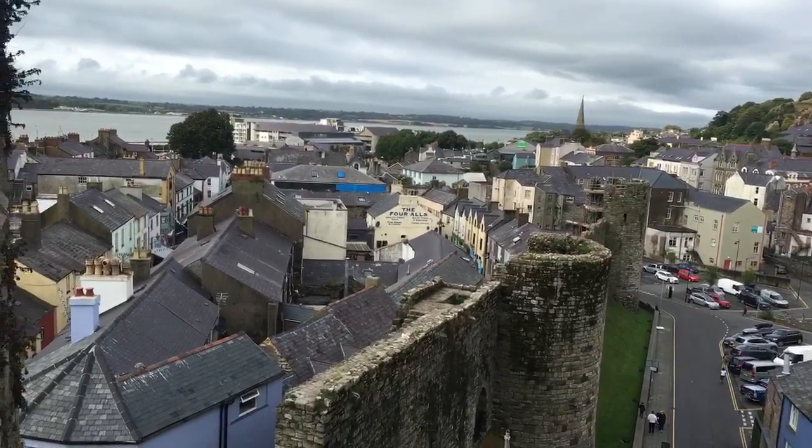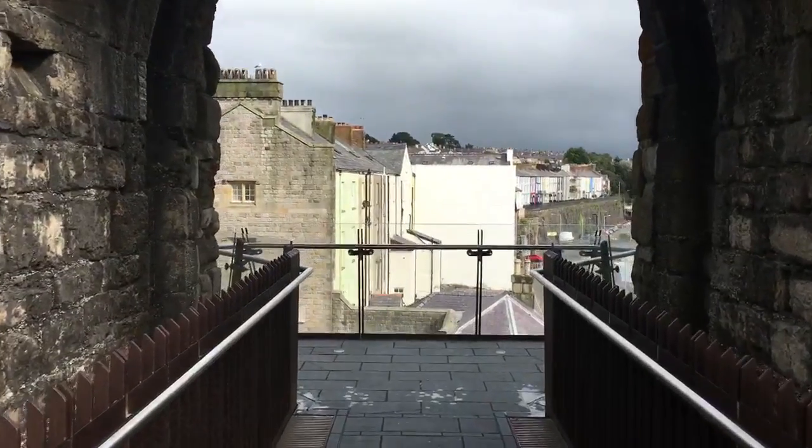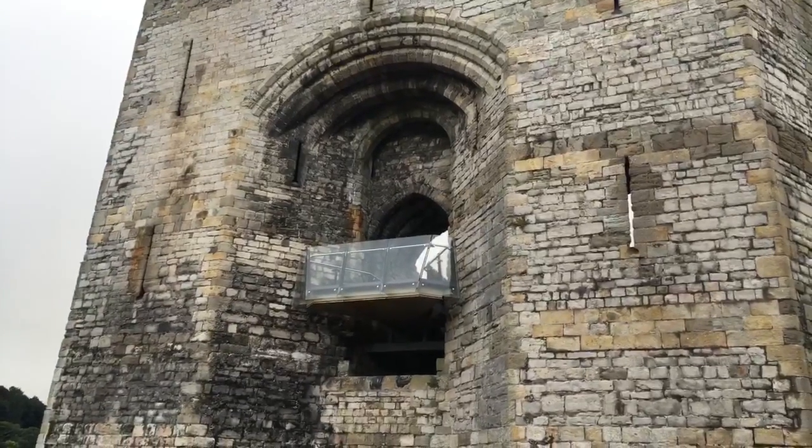Here you can see the town that was built behind the city wall. This is the Queen's Gate — here's a close-up of it.